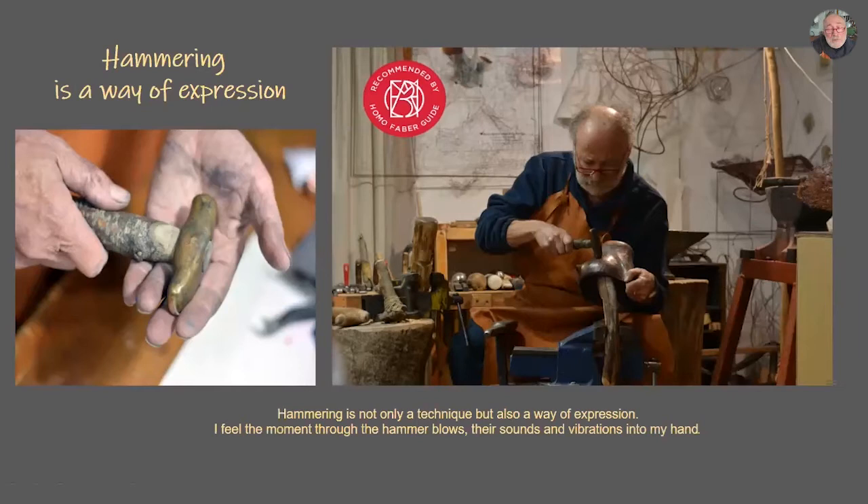The important thing with a tool is that when you work with it, you feel happy and easy, and it does not harm your body. This is the important part of the tool — when you make it, you have this in your mind.